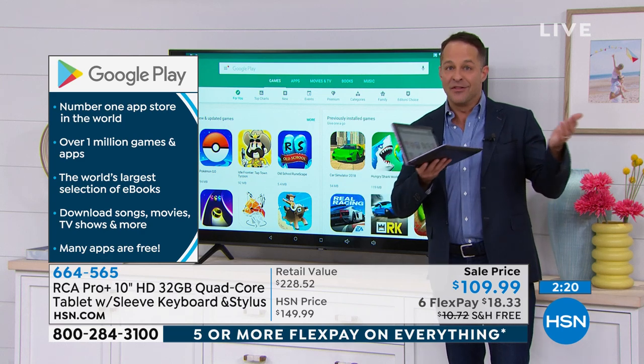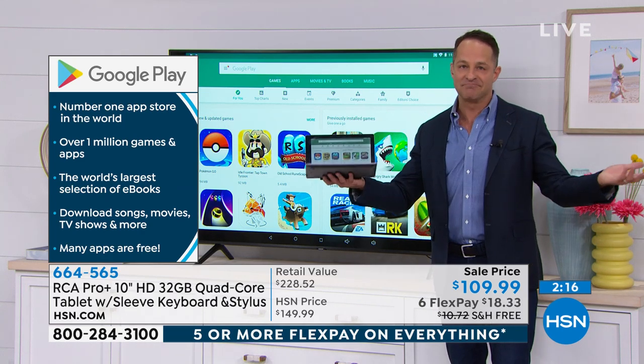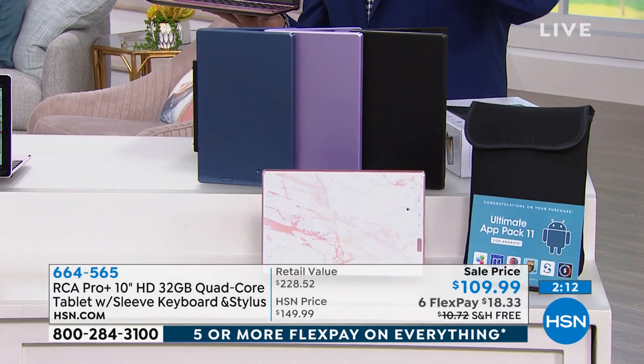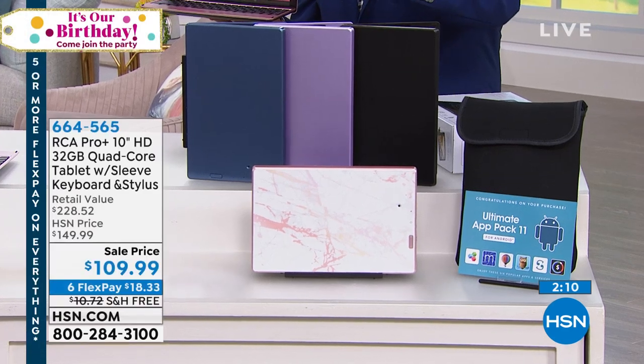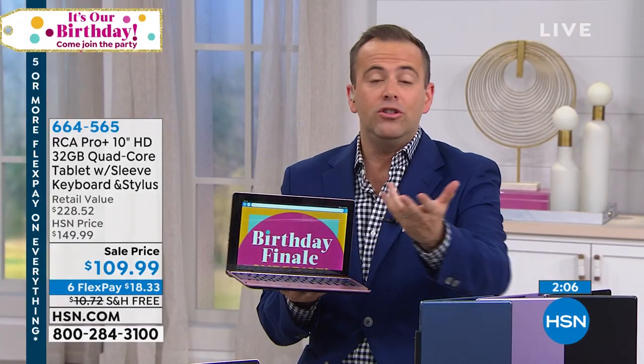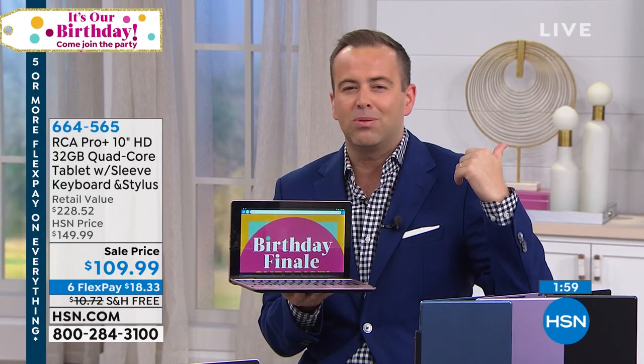That means you have access to the most books, the most music, the most movies, the most apps anywhere in the world. It's so good to have — when you're sitting in the dentist's waiting room, you can pull this out and play a game. Or if you want to book the next great vacation, you can do it through here. It's fast and easy. With the Google Play Store, there's just so much to discover.